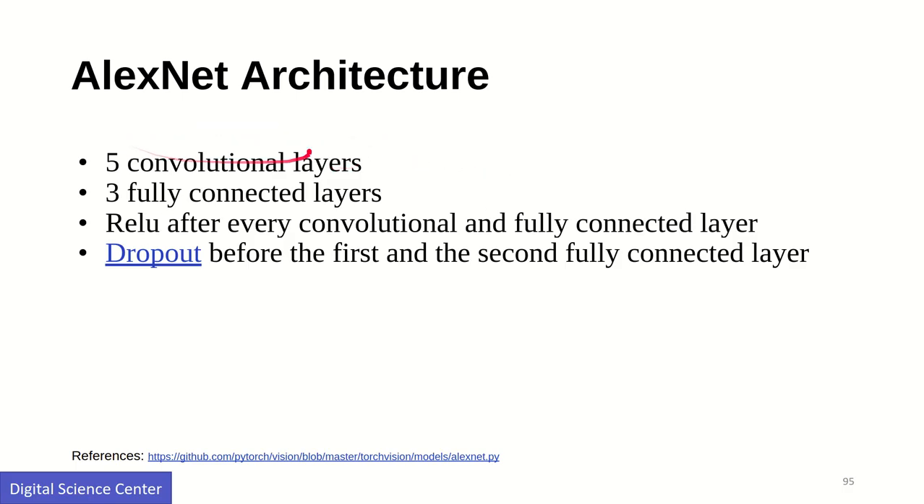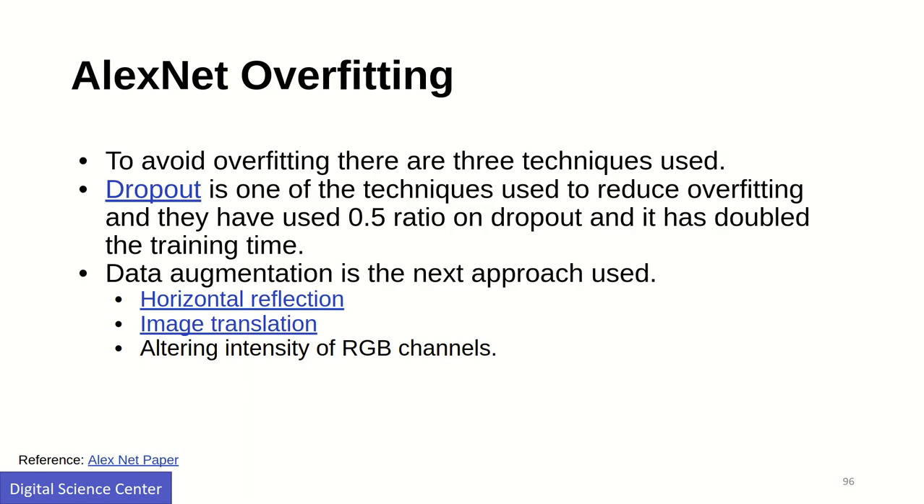AlexNet uses five convolutional layers, three fully connected layers, a ReLU activation layer, and dropout to reduce overfitting and gradient vanishing issues. They used a dropout ratio of 50 percent during training. However, when you increase dropout to achieve higher accuracy, the training time increases significantly. That is the trade-off: less overfitting but higher training time.